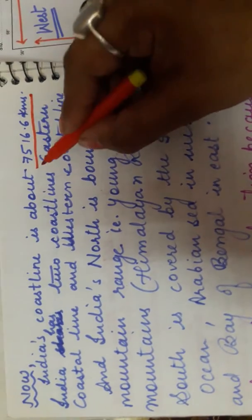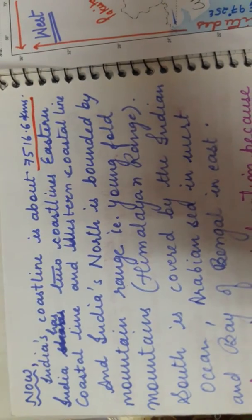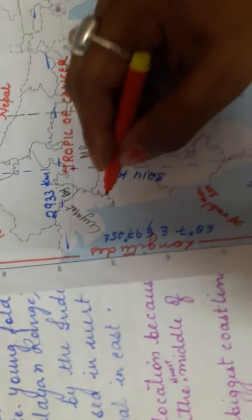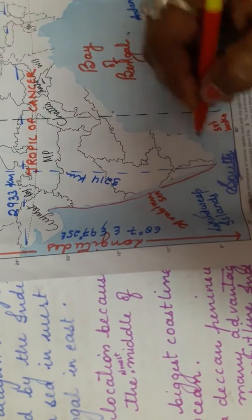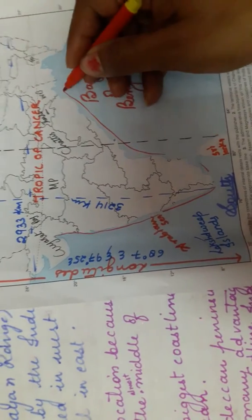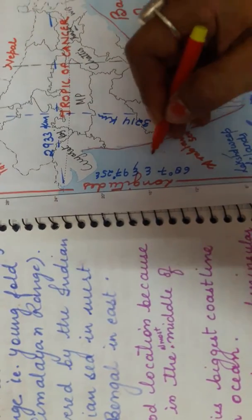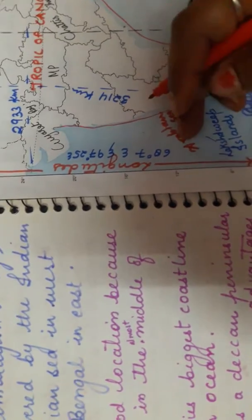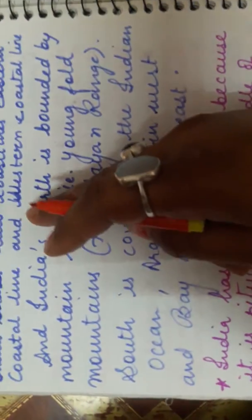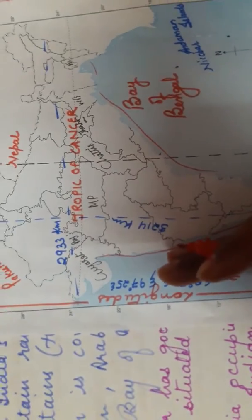India's total coastline is 7516.6 kilometers, stretching from east to west along the sea and ocean areas. India has two coastlines: from the east side it is known as the eastern coastline, and from the west side these are known as the western coastlines.